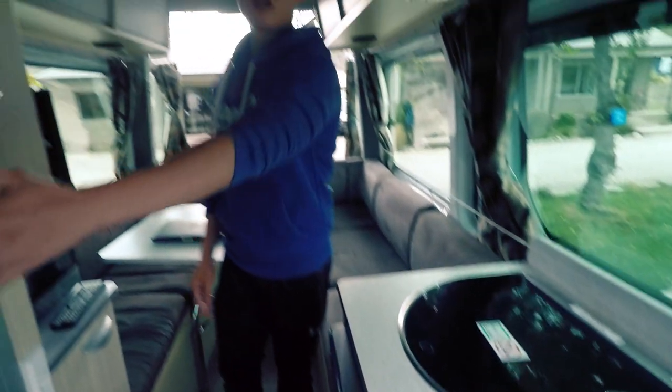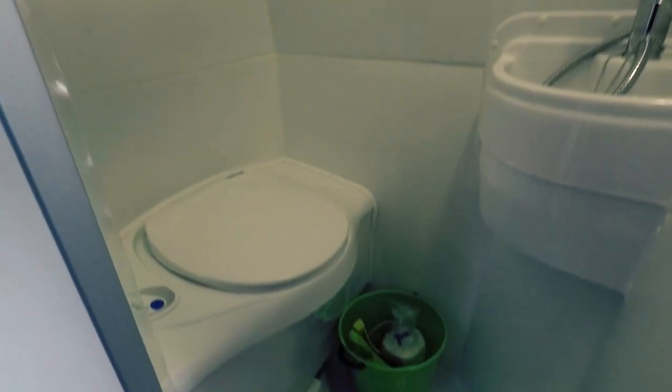Over here we have the toilet. This is the toilet — it's small but it's everything you need. We have the toilet bowl and there's the shower. You can turn it on. It's small but it does what it does.